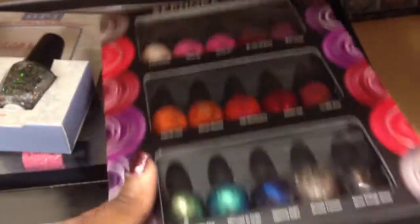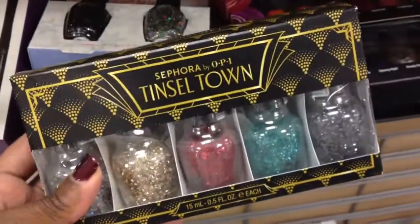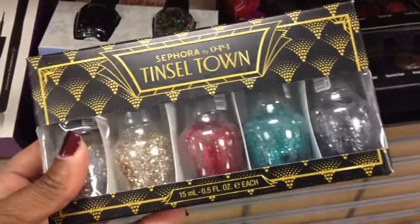Hey y'all, I am in Marshalls, and look what I have found. I actually found these in another Marshalls too, not these full-size ones, but they have the Sephora by OPI gift sets from last Christmas.